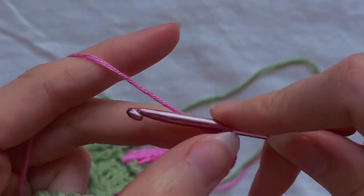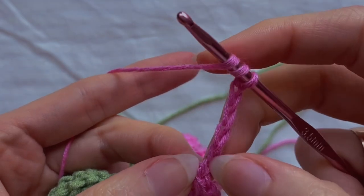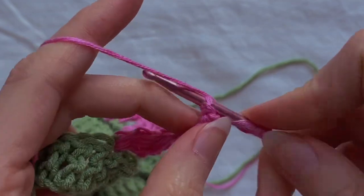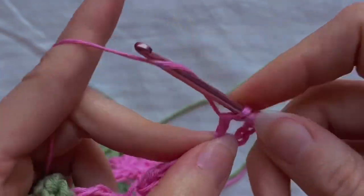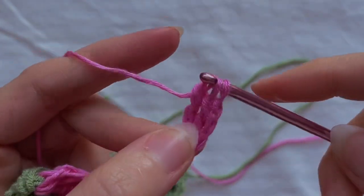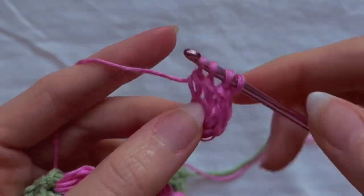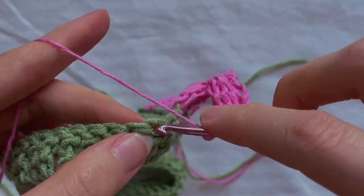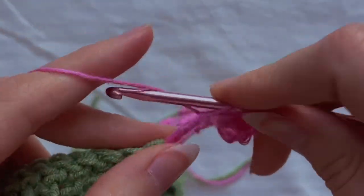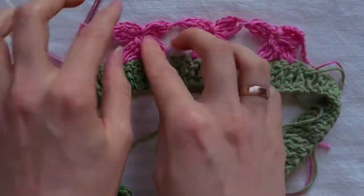Then one more and chain five. Yarn over two times and in the second loop make three treble crochets, then start crocheting the new flower. Everything should look like this — continue to crochet the flowers until the end of the circle.